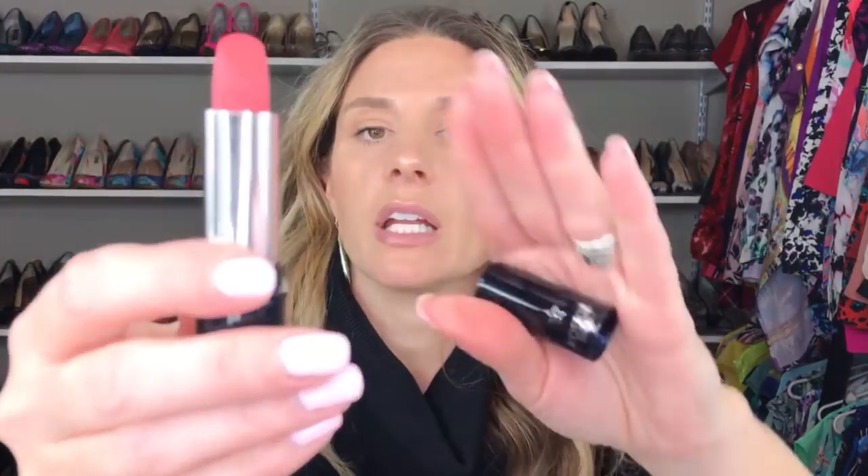The next shade is a Classic Matte, number 772. Open it up and it is a beautiful mauve color. These are very buttery and soft when you apply them.